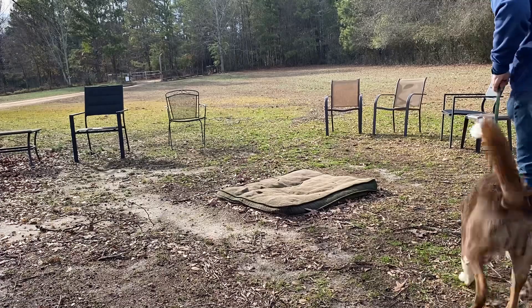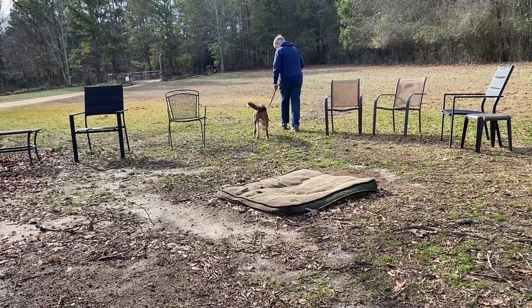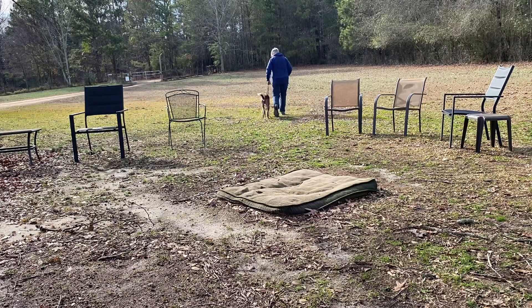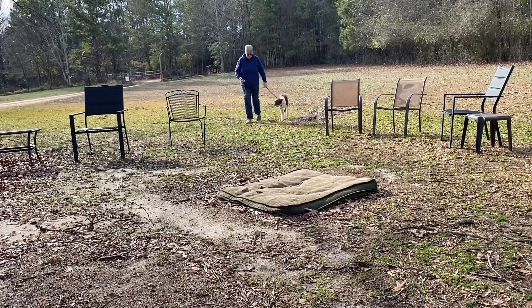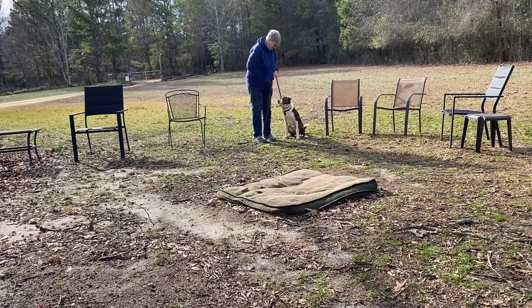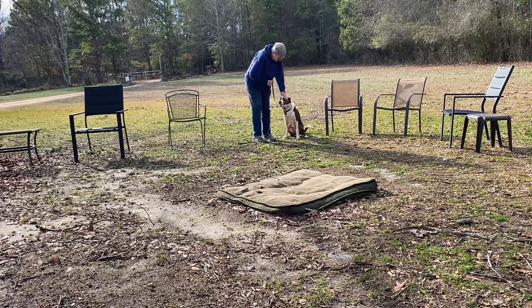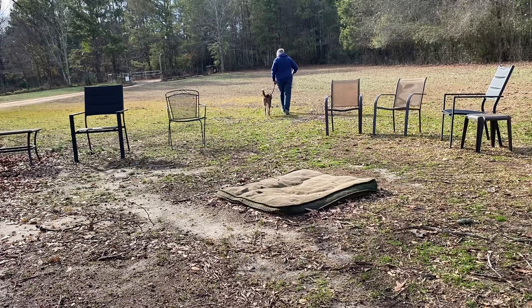Come on, bud. Heel. Good. Super sniffy. Heel. Good. Good. Heel. Good. Excellent. That a boy. Heel. Good boy. Super sniffy. Good. Sit — pulling on the leash. Sit. I'll just refine that. Sit. Nice. Good dog. Heel. Good. Good boy. Yes. Good job.